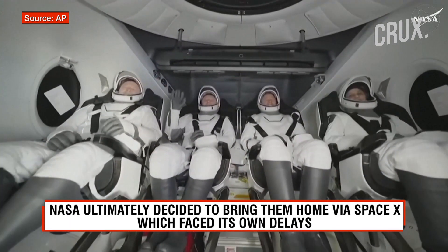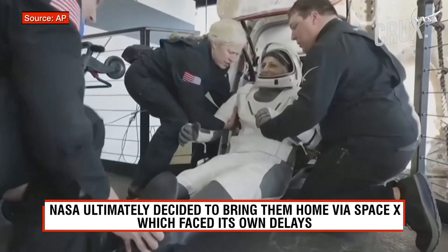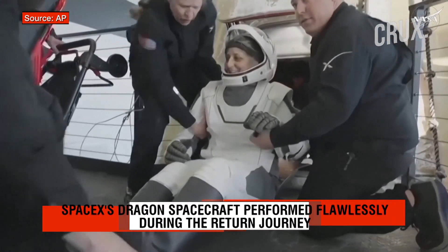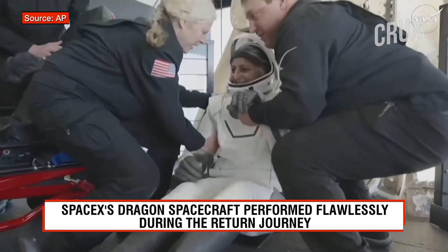There we do see Crew 9 — some happy waves, smiles all around, back on Earth. It looks like we're getting our next crew member here — that is none other than Sunny Williams. Big smile, big waves.